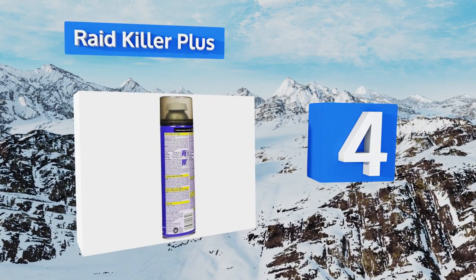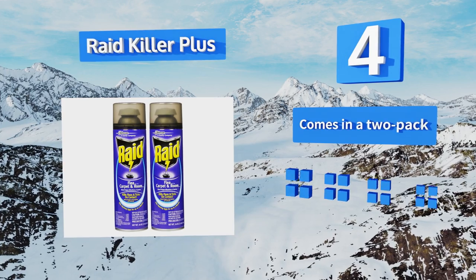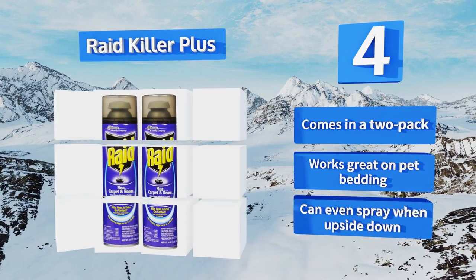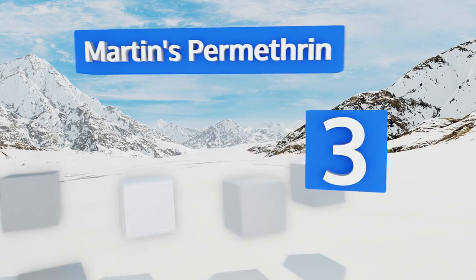At number four, apply Raid Flea Killer Plus to virtually any surface in your home for total protection against those pesky pests. It's made from a non-staining formula so it won't ruin your sofas, and it has a wide nozzle that produces a large coverage zone. It comes in a two-pack and works great on pet bedding. It can even spray when upside down.